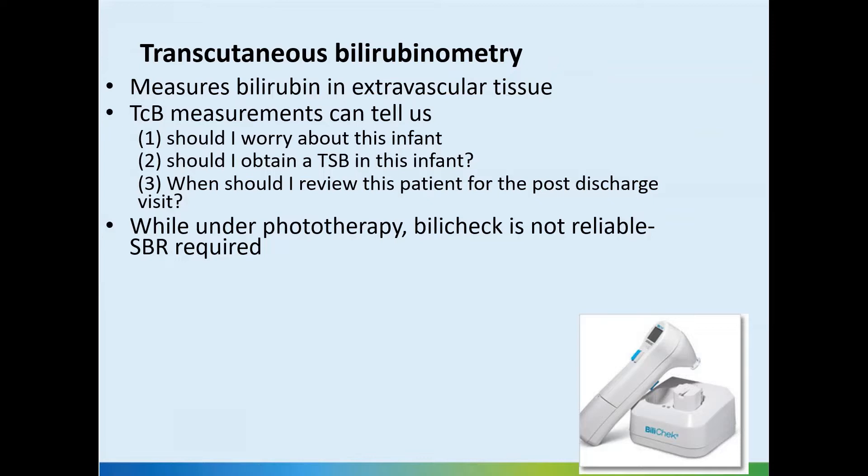Transcutaneous bilirubinometry is a very helpful tool in monitoring babies for bilirubin. This is not going to give you the exact serum bilirubin, but it is an approximation. And in most cases, even in dark skin races, it correlates. In the premature babies, there may be a tendency to overread, so we should take that into account before we order a serum bilirubin.